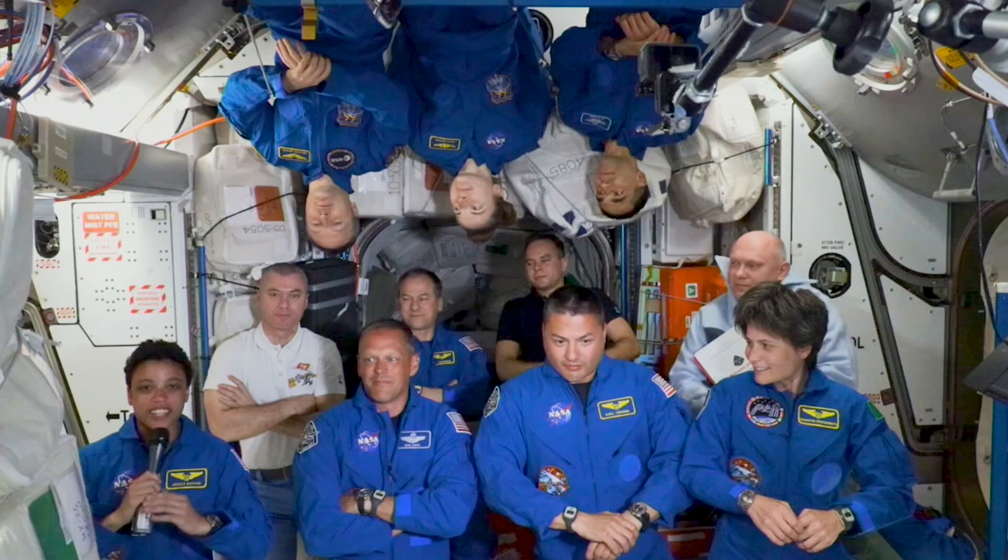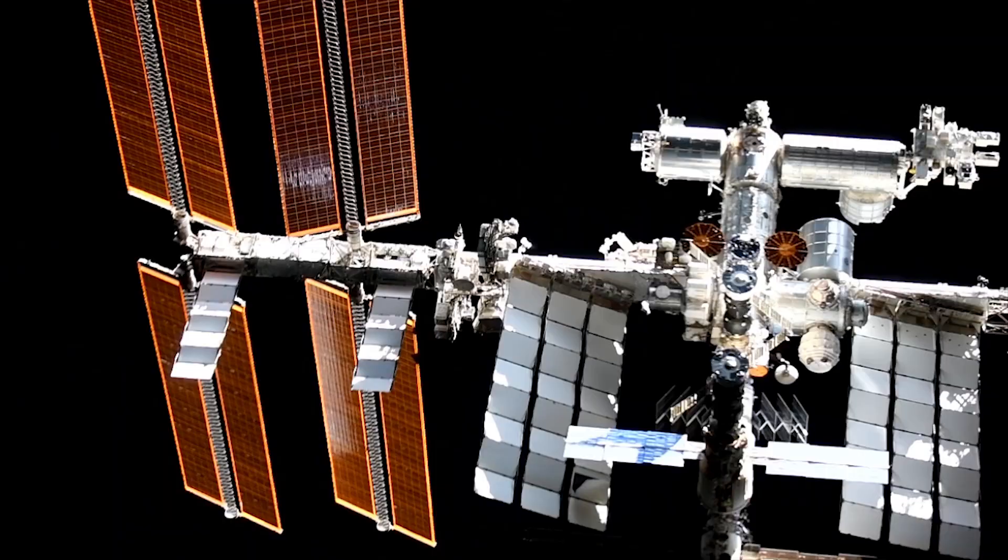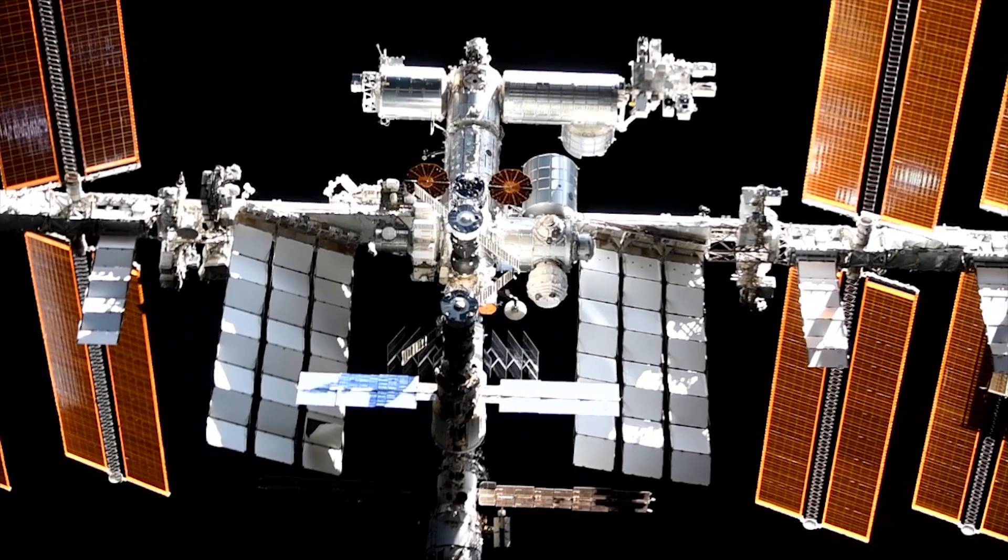Right as we were coming in for docking, we could see the space station kind of off in the distance, but super bright with the solar arrays. It's just absolutely gorgeous. So we're super excited to be here and to see more of those amazing views.